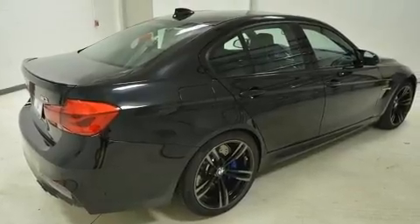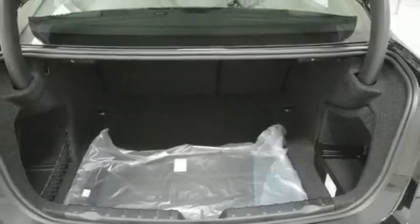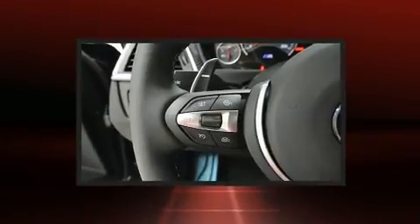A wealth of standard features mean that you no longer have to sacrifice, like heated seats, a built-in garage door transmitter, automatic dimming door mirrors, fully automatic headlights, and power seats.